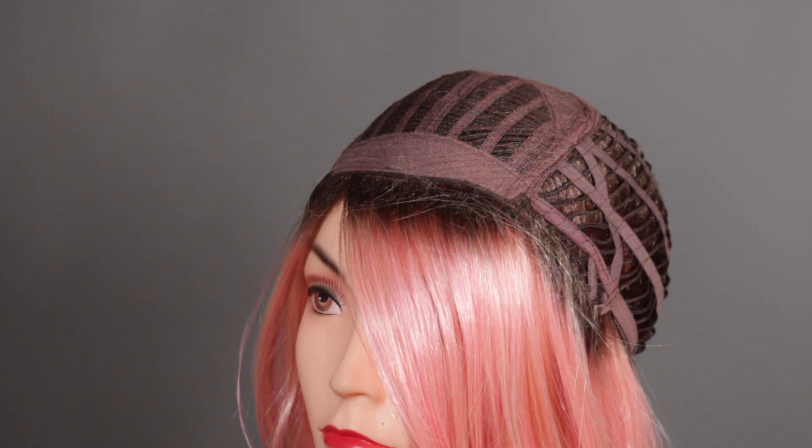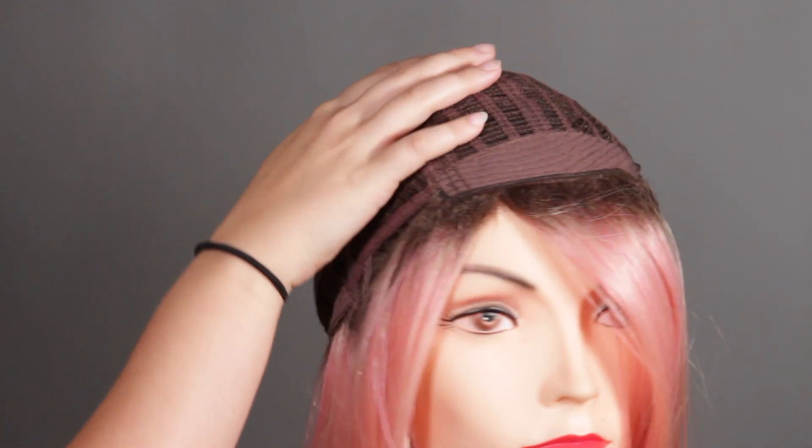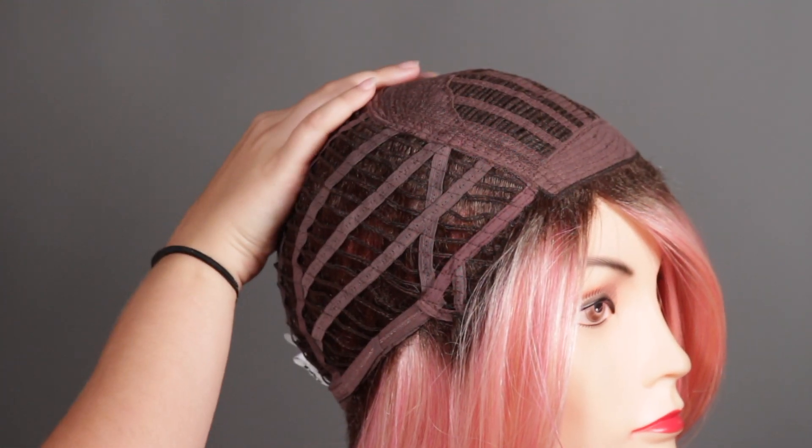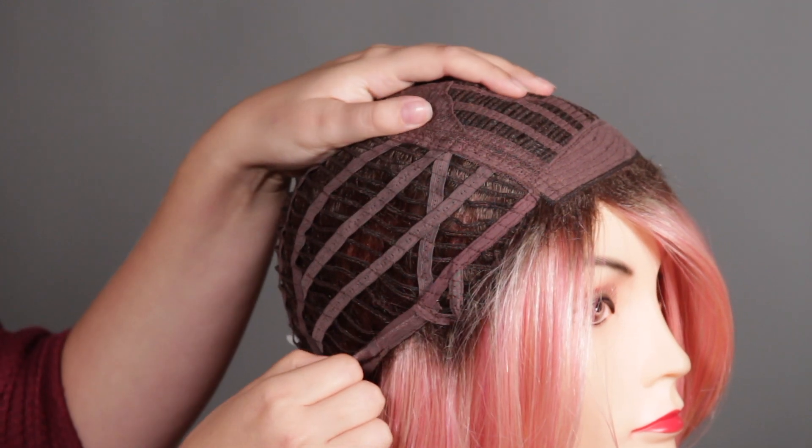Let's take a look inside the cap. This is a standard cap, so you will have permatease on the part line. It has an open wefted back for breathability, bendable ear tabs, and adjustable straps on the side.